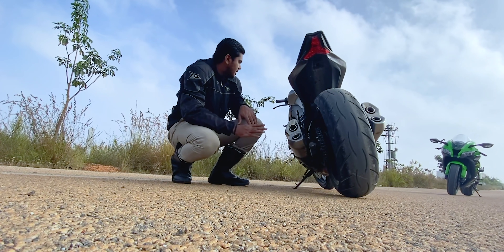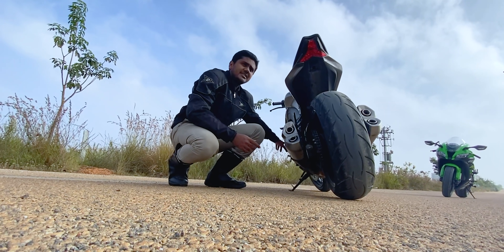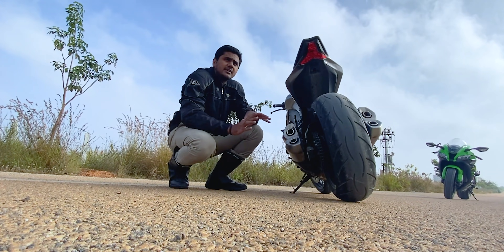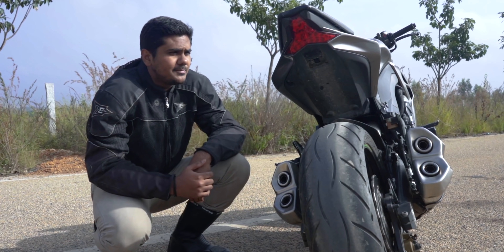Zero mods on this bike. The only thing is it has frame sliders. Actually, this bike doesn't need frame sliders because there are no frames as such. This frame slider is from RNG. It's always better to go for a branded, good company's frame sliders because they would have done a lot of R&D on the back end.